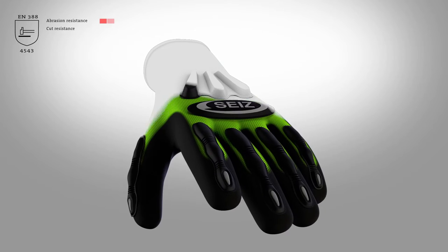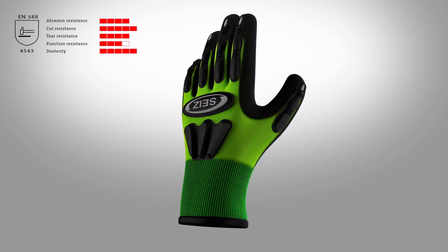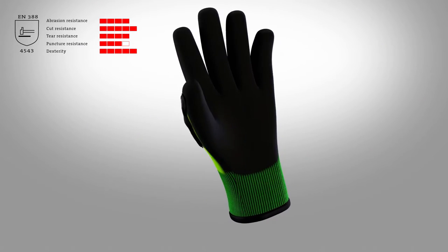The Zeitz Hornet is a seamless knitted glove with high protective qualities. Also, the wearing comfort and the dexterity have reached a standard which was unthinkable a few years ago.